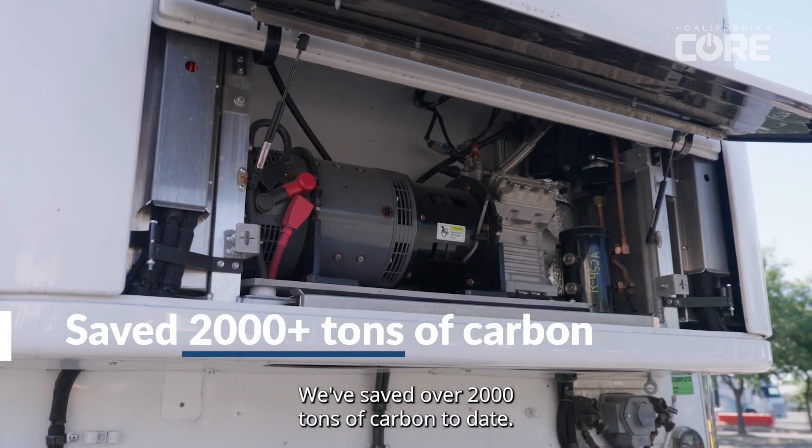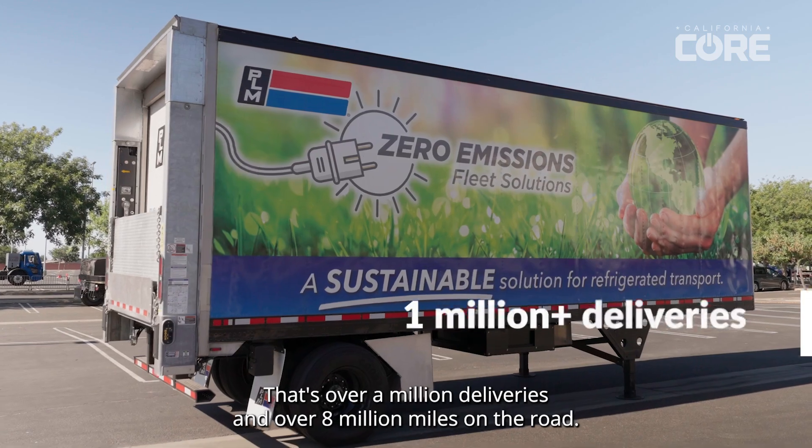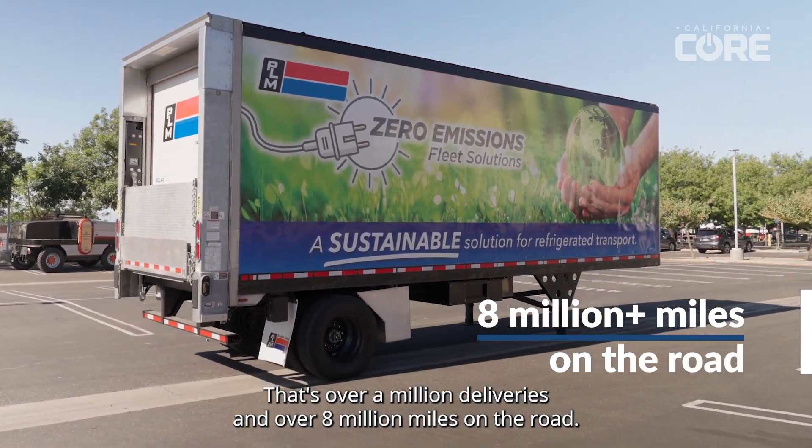We've saved over 2,000 tons of carbon to date. That's over a million deliveries and over 8 million miles on the road.